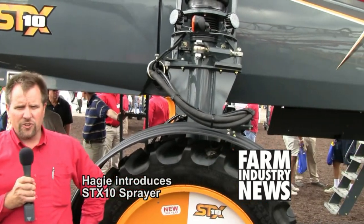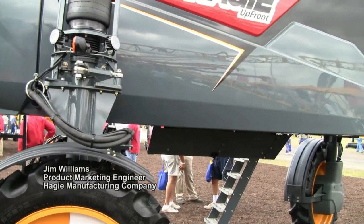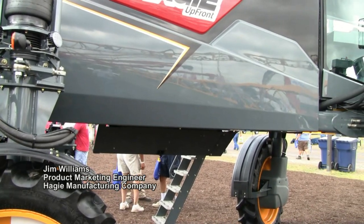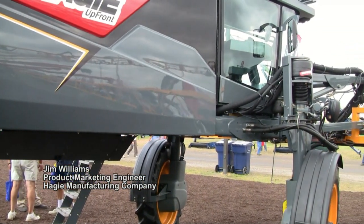Hello, I'm Jim Williams with Hagee Manufacturing Company. I'm the product marketing engineer, and here at the 2010 Farm Progress Show we are introducing the brand new STX10 thousand gallon four wheel drive hydrostatic sprayer. It's an exciting event for us. This is the first brand new ground up sprayer we've introduced in over ten years and it has all of the features that Hagee has gotten to be known for, along with a lot of new technologies and new features.